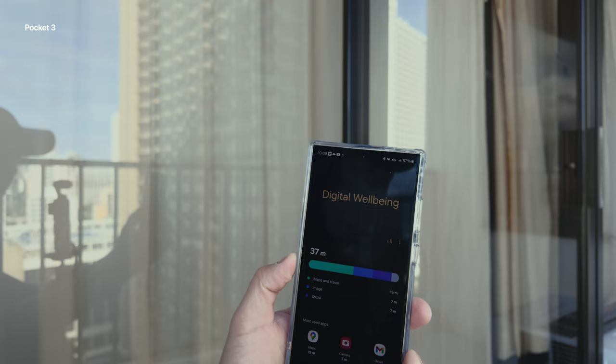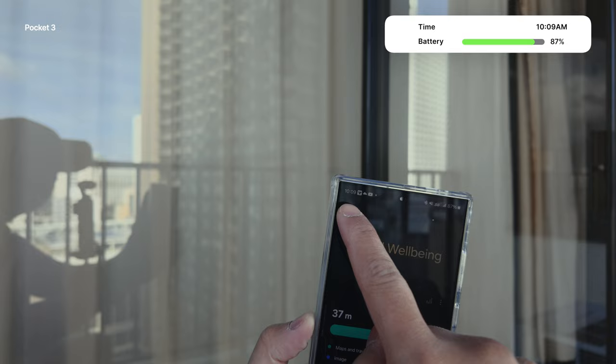Quick battery check — we are at 87%. It's been about two hours and we have about 37% of screen-on time. We're going to go somewhere in Waikiki and try to get some lunch, walk around, and maybe shop a little bit.